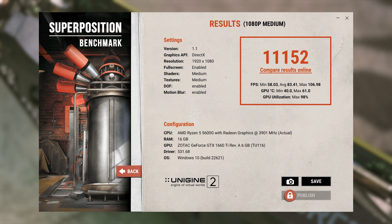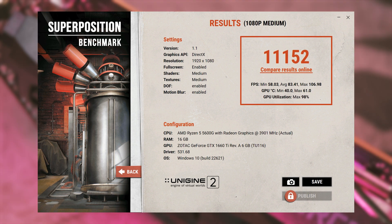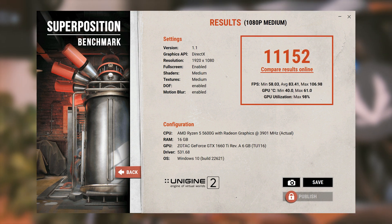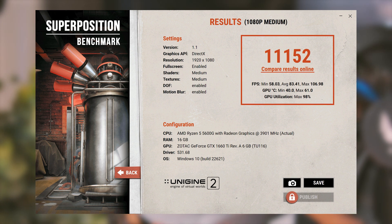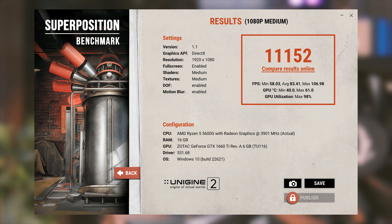First up is Unigine Superposition, and here on the 1080p medium preset the GTX 1660 Ti scored 11,152 — a very respectable score and about 10 to 15 percent over what the 1660 non-Ti scored a few months back.